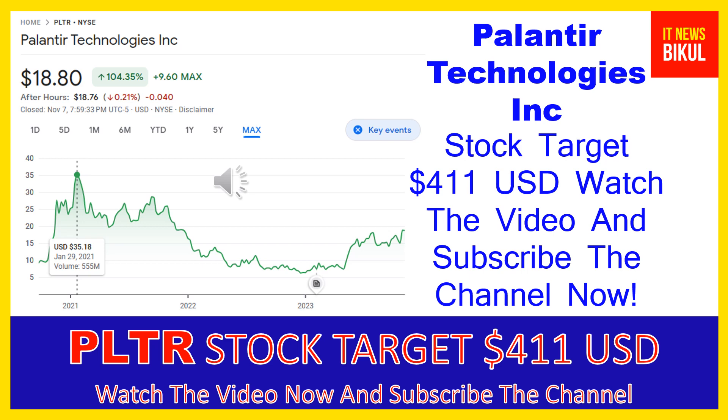Palantir Technologies Inc was incorporated in 2003 and is based in Denver, Colorado. The company is related to the technology sector and works in the software infrastructure industry. The number of employees working at this company is above 3,800, and the company is headquartered in Denver, Colorado, United States. You can clearly see on the chart of PLTR stock: